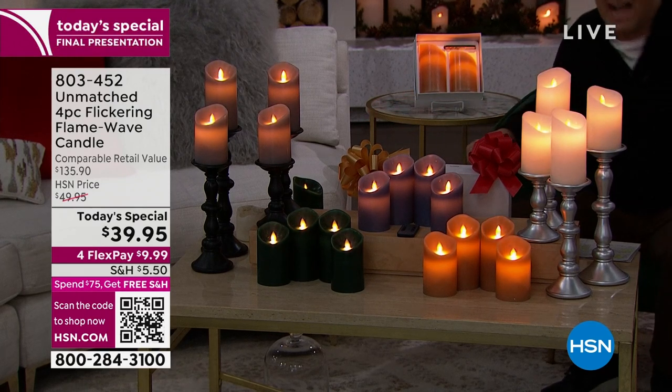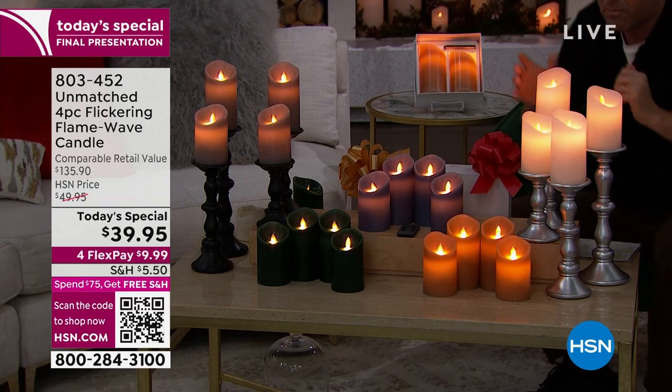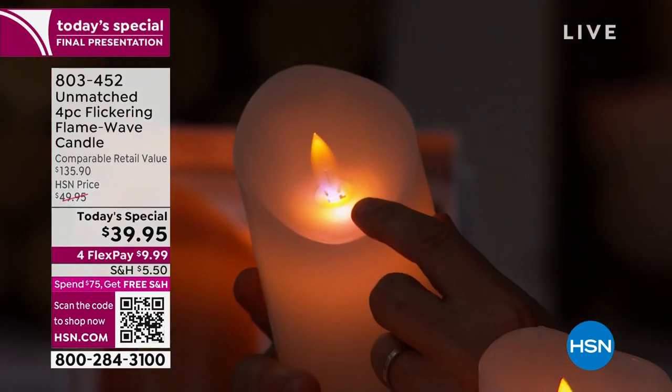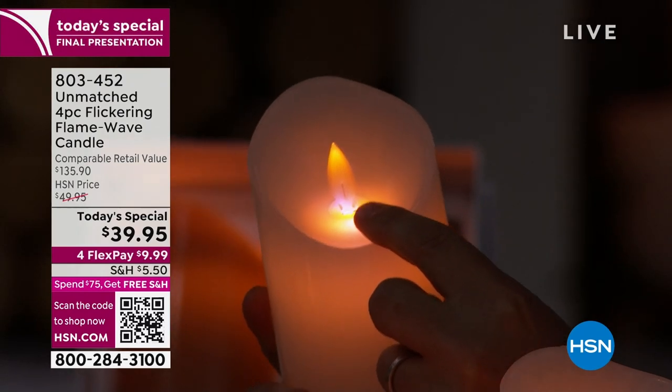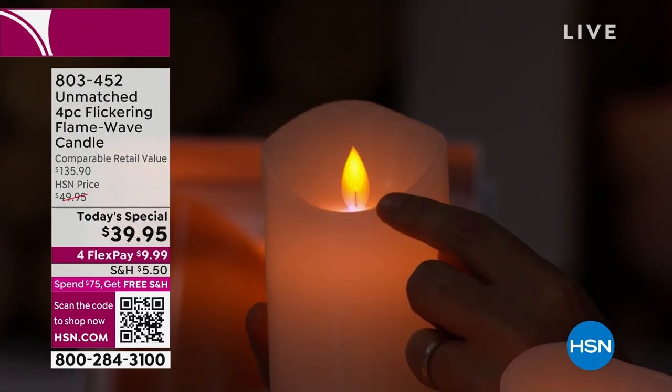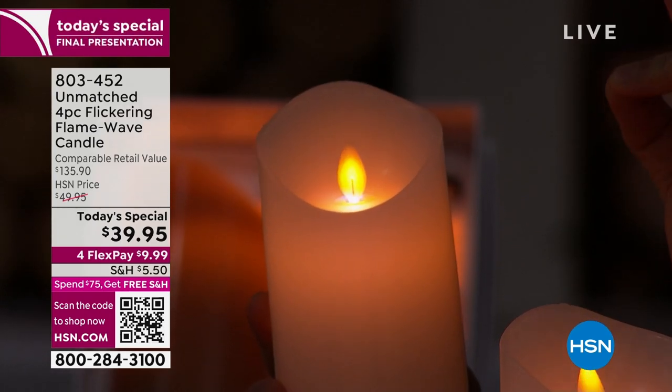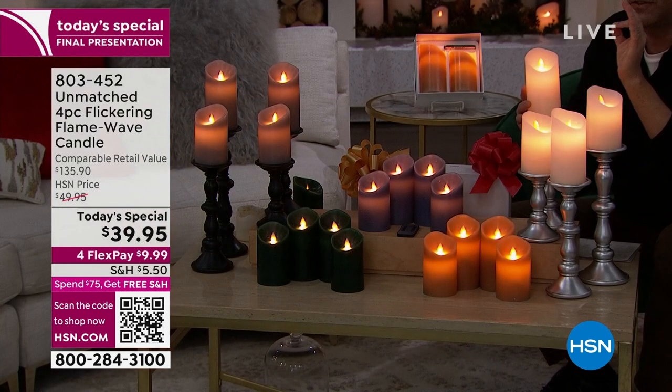The way the flame flickers — can you see over here on this one by me? There, right there. You see the blue light? That's brand new. That little added extra of the blue, like a real flame. It's amazing. It's phenomenal.